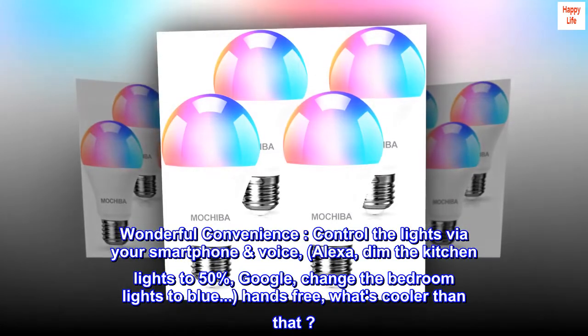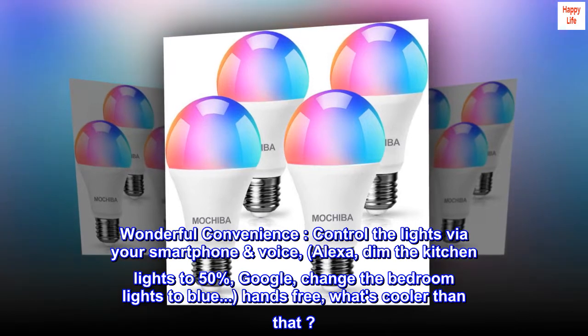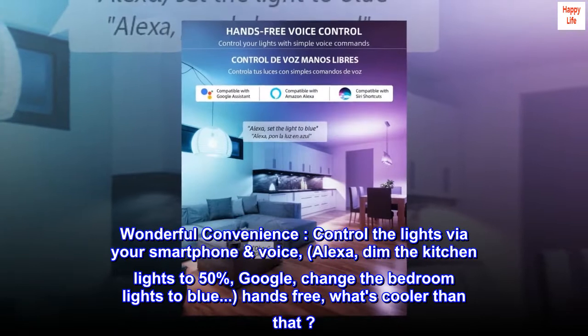Wonderful convenience. Control the lights via your smartphone or voice. Alexa, dim the kitchen lights to 50%. Google, change the bedroom lights to blue. Hands-free — what's cooler than that?